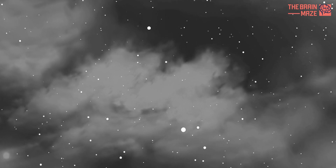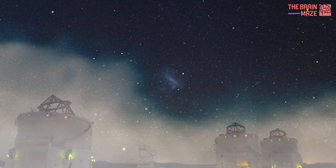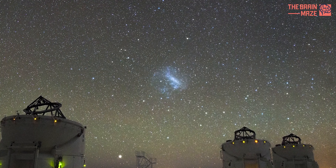Despite their relative proximity to us, the Magellanic Clouds remain full of mystery. Although the Magellanic Clouds are clearly visible to the naked eye as hazy patches of light in the Southern Hemisphere sky, they are always below the horizon in the Northern Hemisphere.